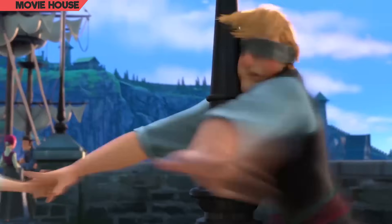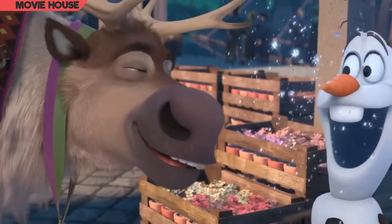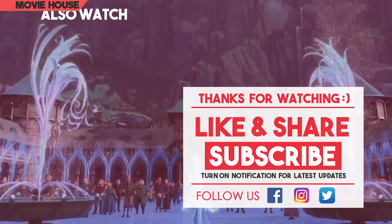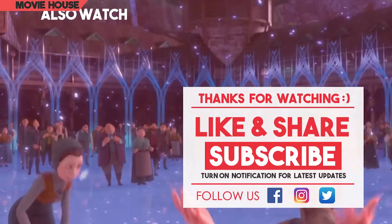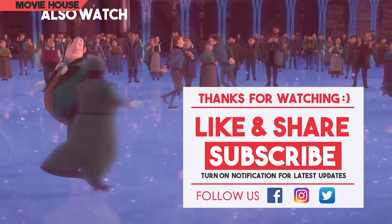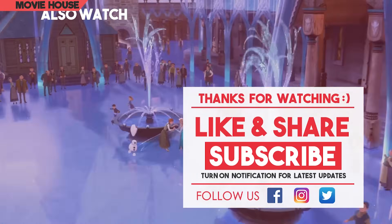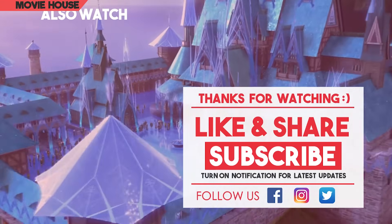Despite many noticeable mistakes, Frozen has managed to capture hearts worldwide, and we at Movie House did enjoy the movie. We hope that many such errors could have been avoided upon proper inspection. Thank you for watching our compilation. Don't forget to like and subscribe to our channel for more such compilations, and check out our Instagram profile at Movie House Insta for more amazing pictures.